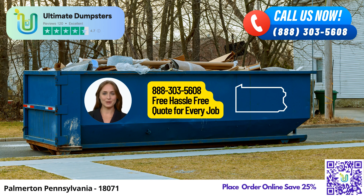At Ultimate Dumpsters, we bring you the convenience of nationwide coverage, delivering our top-notch services to over 50,000 cities across 50 states and 3 countries. Whether you're looking for roll-off containers, junk removal, construction dumpsters, or trash containers, we've got you covered. Our commitment to excellence extends to debris disposal, ensuring a seamless and efficient waste removal process.